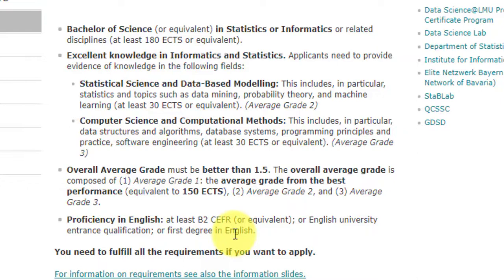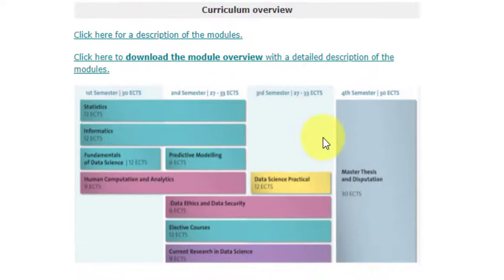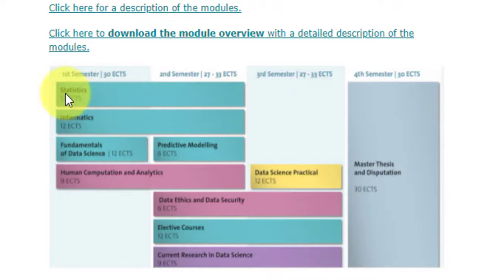You also need proficiency in English at least at B2 CEFR level. You can prove this with an English university entrance qualification, or if your degree was in English and your mark sheet explicitly states that English was the primary language of instruction. Otherwise, you will need to take an English language test equivalent to B2 CEFR.